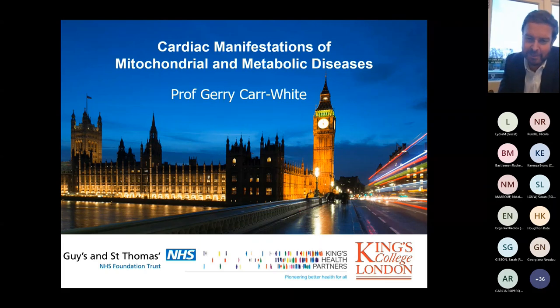Real pleasure to be here talking to you all. I'm going to try and cover inherited metabolic disease and mitochondrial in about 15 minutes, so it's a bit of a whizz through with some key messages.